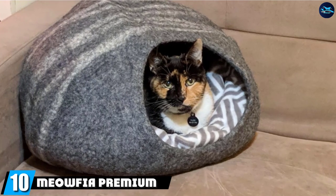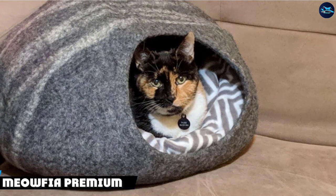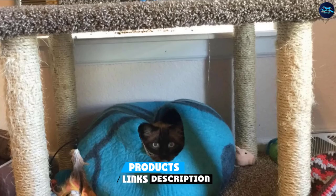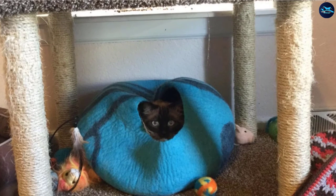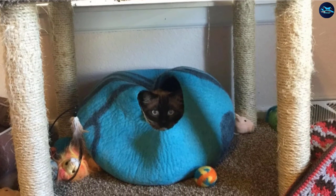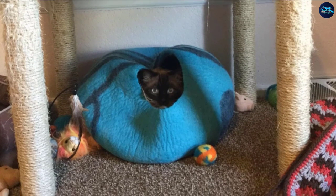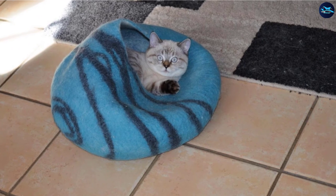Finally, the number ten position is dominated by Meowthia Premium Felt Cat Bed Cave. If you need an eco-friendly, comfortable bed for your sensitive kitty, the Meowthia Cat Cave is a great option. Made from 100% natural wool using a technique called felting, where the bed is molded using only soap, water, and extreme pressure, this cat bed is the definition of environmentally and pet-friendly material.